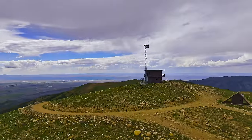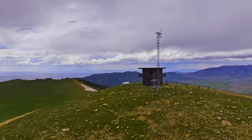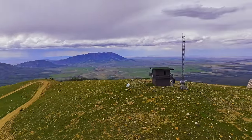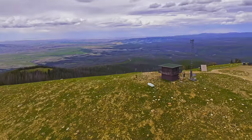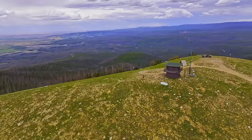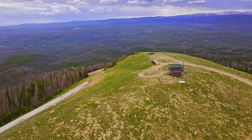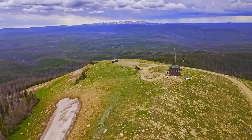We weren't quite sure we should take the Kennedy Peak side trail — it's six and a half miles and goes up to 10,810 feet, so we were a little worried about running into more snow. But the trail was clear, the sky was beautiful, and it was well worth the extra time.